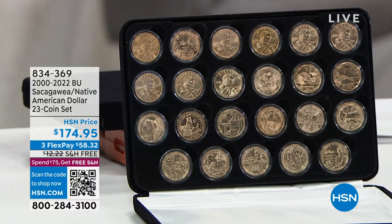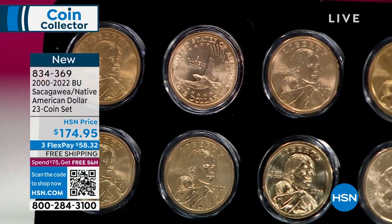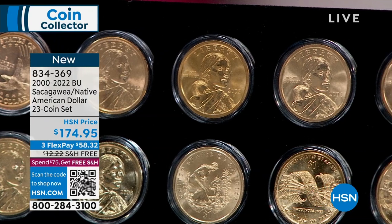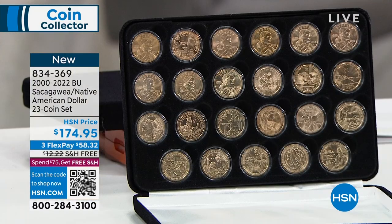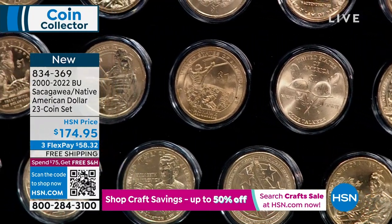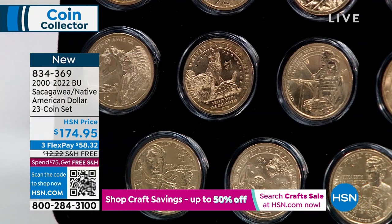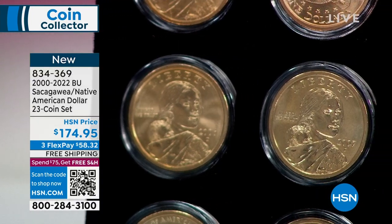I've never been able to do something like this before because many of these years — 2003, 2004 — are almost impossible to find. The government made very few of them. The 2000 was released into circulation, they made lots of the first year, but after that they stopped releasing them into circulation about 18 years ago. What you have here is the opportunity to get coins you've never seen before. These are uncirculated coins, but the average person doesn't quite understand just how rare they are.